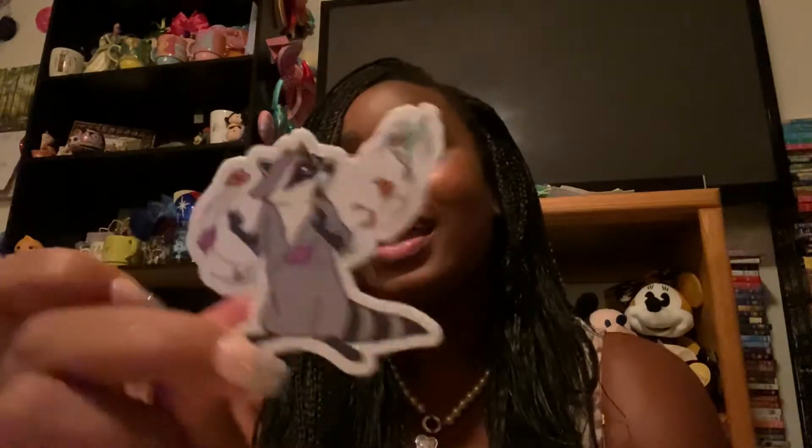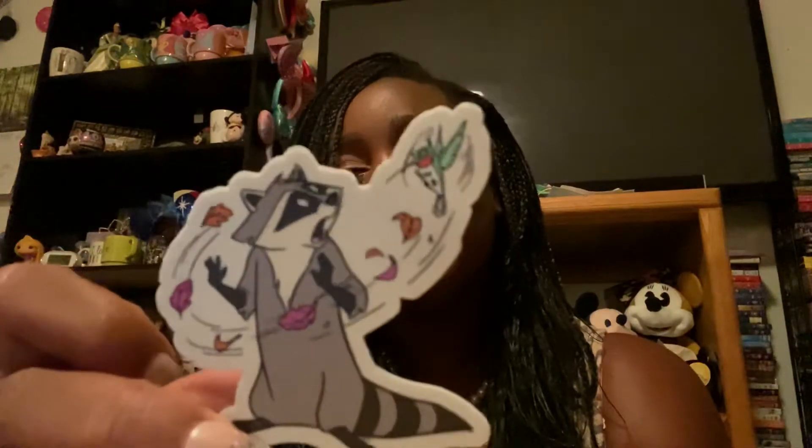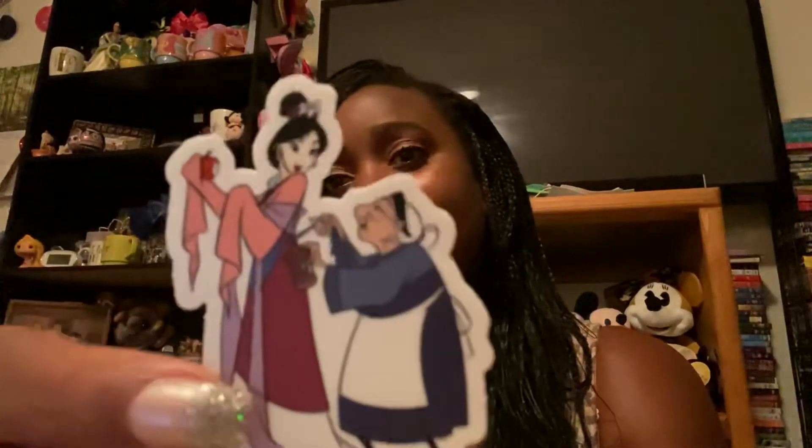Oh my gosh, the next one is Miko and Flick - Flick is the bug from A Bug's Life. Oh my goodness, this is such a cute sticker, and they're really good quality - you can tell they're good quality stickers, they're not super thin or anything. Next one is Mulan and the matchmaker - or actually I think that's her grandmother. I haven't watched the movie in such a long time, but it's really cute.